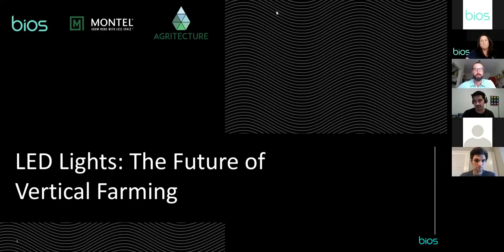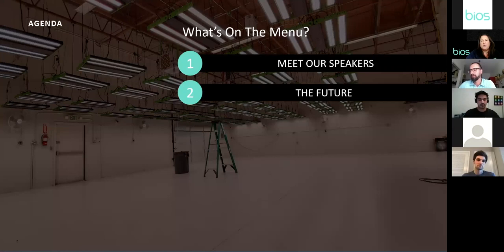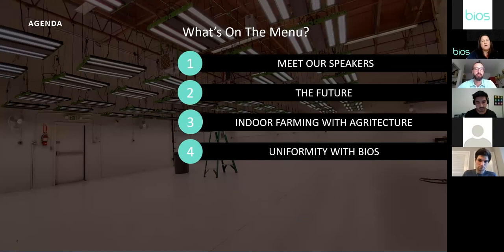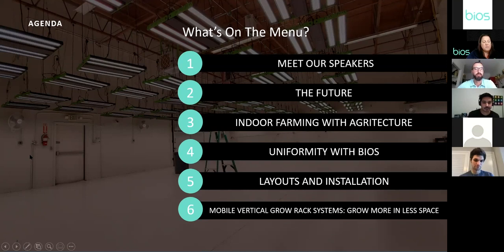First, we're going to meet our speakers and give you a glimpse into everyone's backgrounds. Second, we're going to talk about the future of vertical farming, the current state of the market, and where we see growth. We'll hear from Agriculture on the definition of vertical farming. Then Robert Soler from Bios will talk about uniformity, and Patrick Phillips will cover LED layouts and installations in vertical farming facilities.